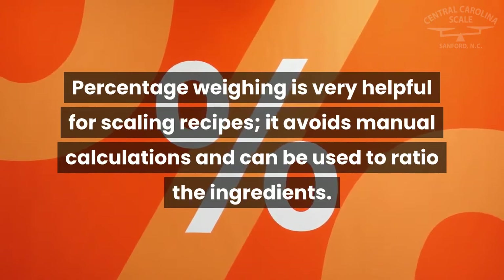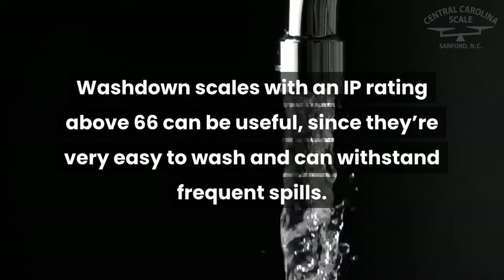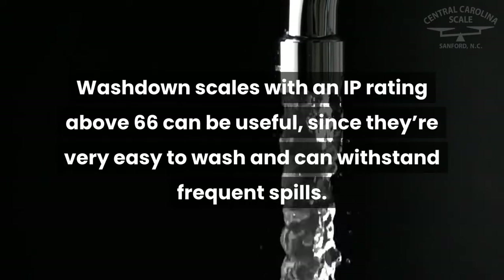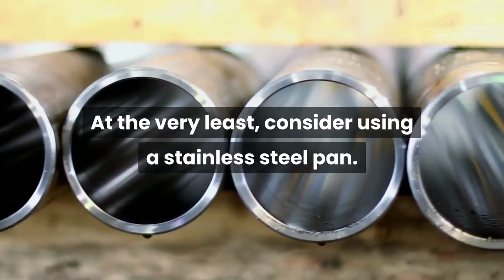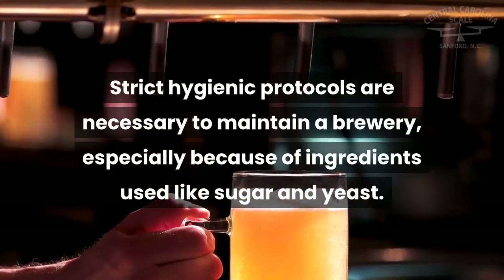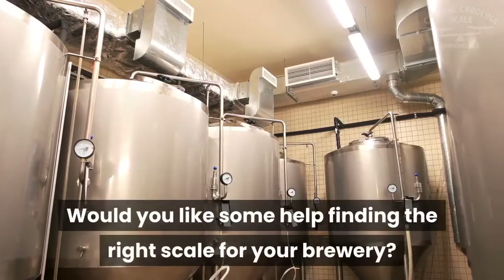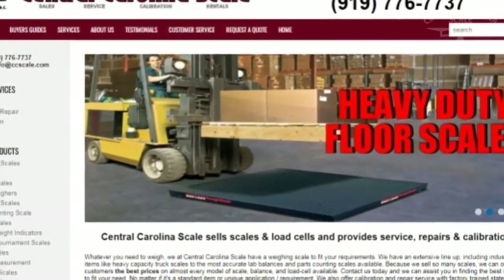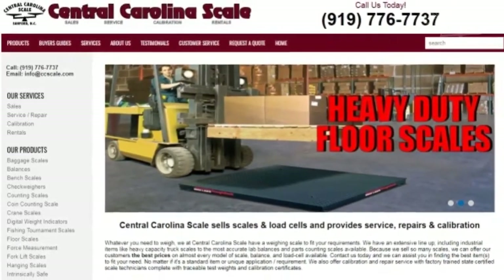Percentage weighing is very helpful for scaling recipes — it avoids manual calculations and can be used to ratio the ingredients. Washdown scales with an IP rating above 66 can be useful since they're very easy to wash and can withstand frequent spills. At the very least, consider using a stainless steel pan. Strict hygienic protocols are necessary to maintain a brewery, especially because of ingredients like sugar and yeast. Would you like help finding the right scale for your brewery? Contact us by calling 919-776-7737 or visit our website at centralcarolinascale.com.